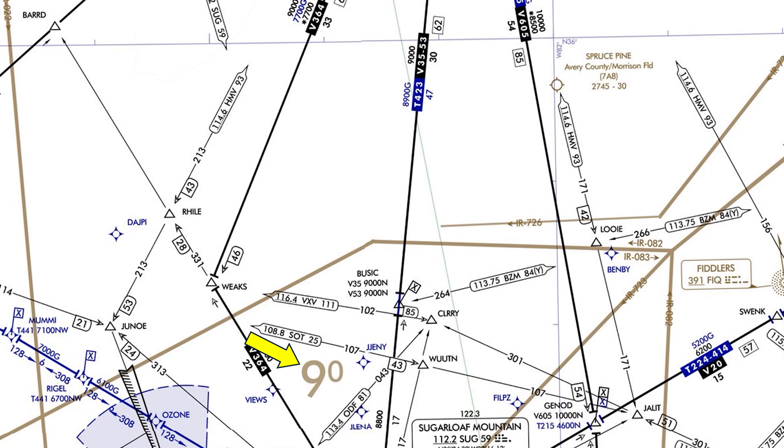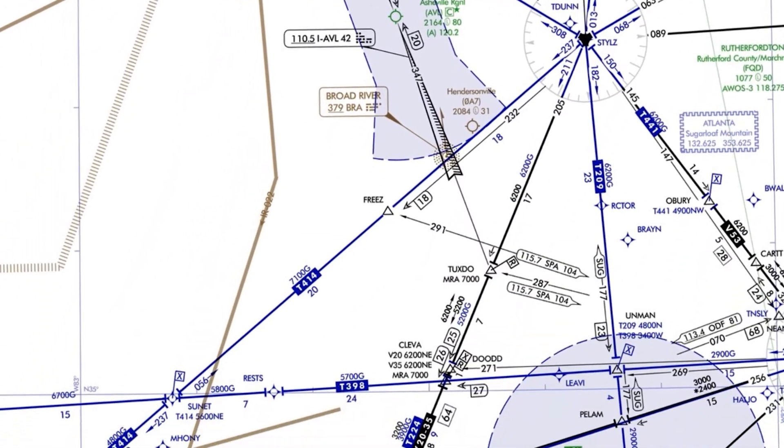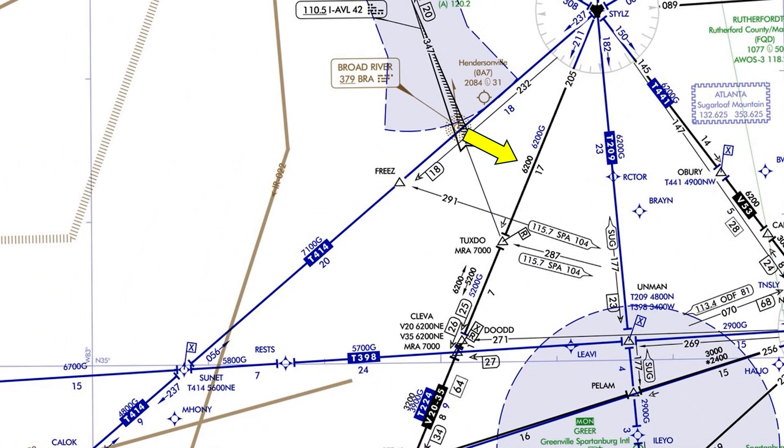We also have a Victor Airway, Victor 35, with some minimum altitudes. It also has 9,000 as an MEA starting up north, and then it begins to come down — first to 8,800 after the Busick intersection, then south of the Sugarloaf VOR it goes down to 6,200, 5,200, and finally 3,200.